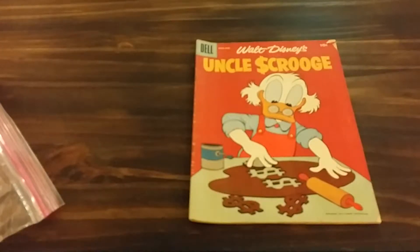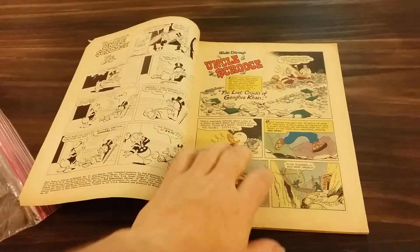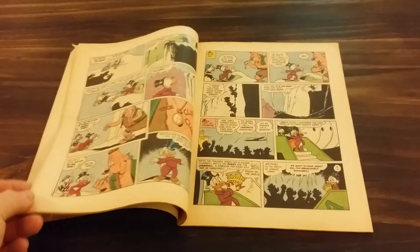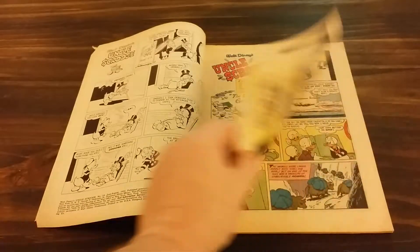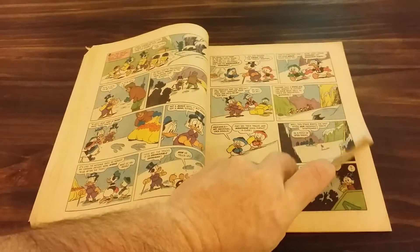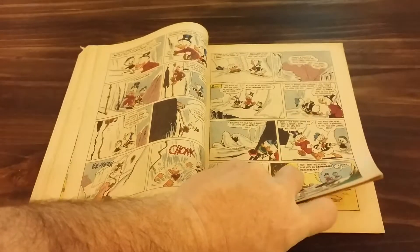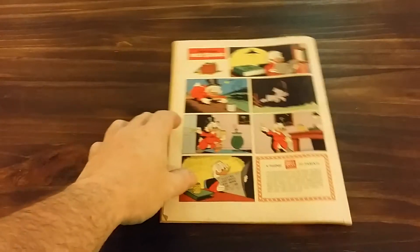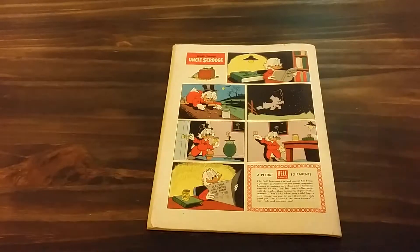And there you have it — not near mint, nowhere close to near mint, but not bad shape either. For old as it is, from 1956, you can't go wrong. No stains, no watermarks. A little curling, rolling, a little dirt up on the top.